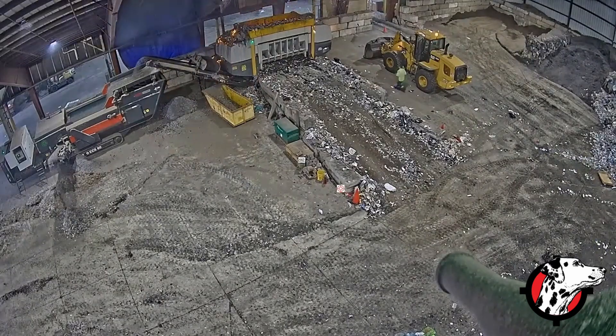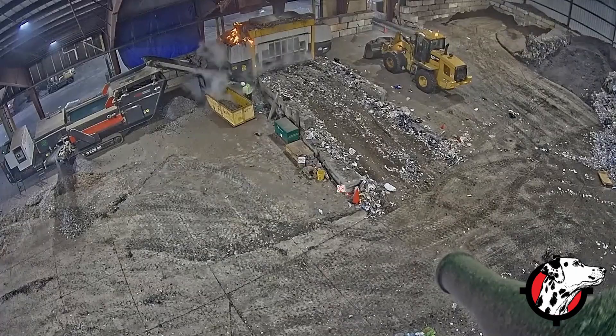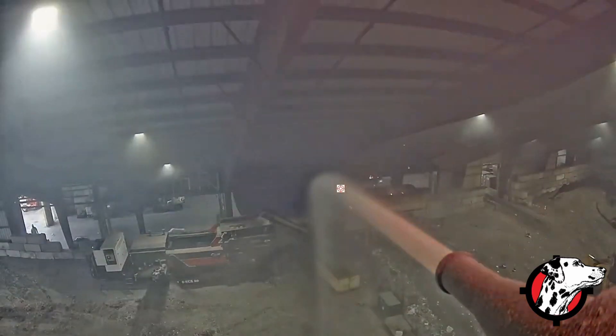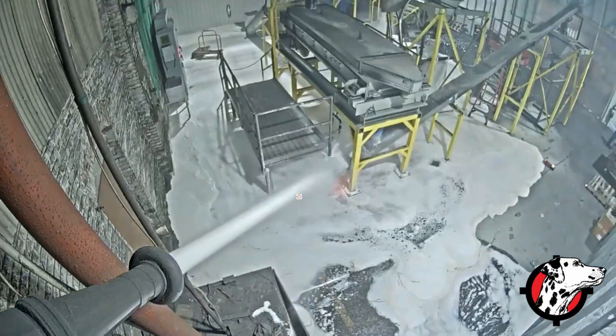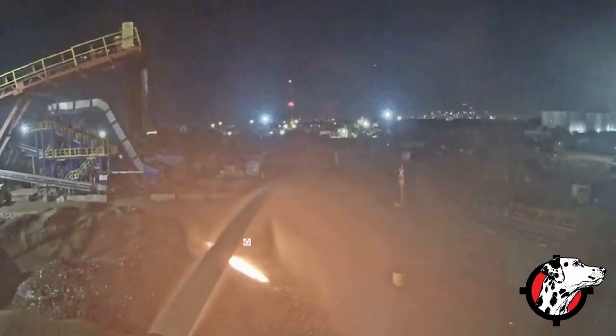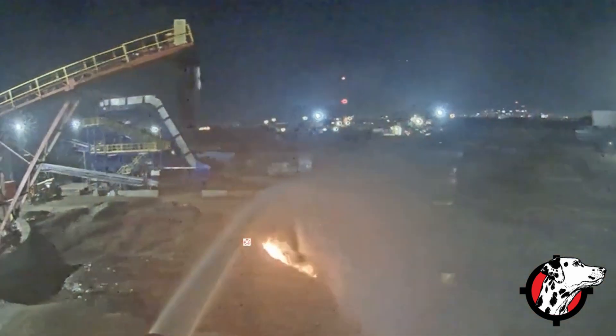Having so much practice fighting these fires in reality, even though we're remotely operated, has given us a unique insight into how to take care of battery fires, how to take care of explosive fires, how to take care of all the different types of hazards that we're seeing in a lot of our customers' facilities.